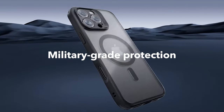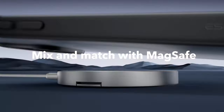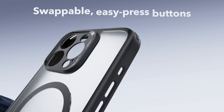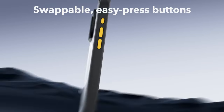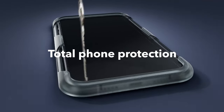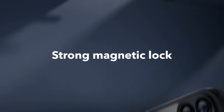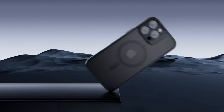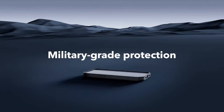The ESR case also features a super-strong magnetic lock boasting 1,500 grams of holding force, enabling faster, more reliable wireless charging and a rock-solid grip on any MagSafe accessory. Customization is key — the case features swappable easy-press buttons in vibrant colors, letting you match your phone to your mood or outfit, while the non-slip material ensures a secure, comfortable grip.